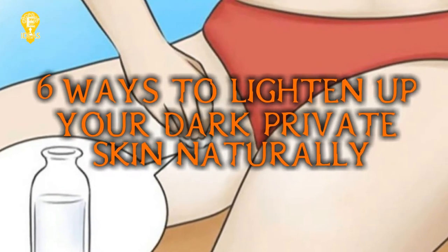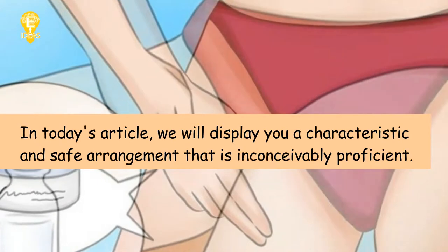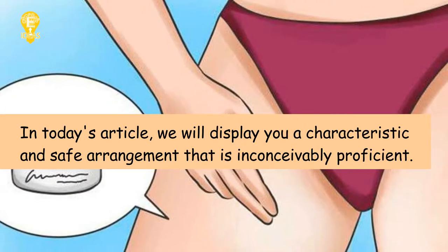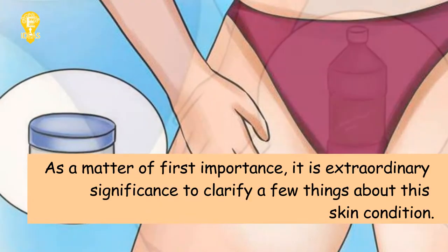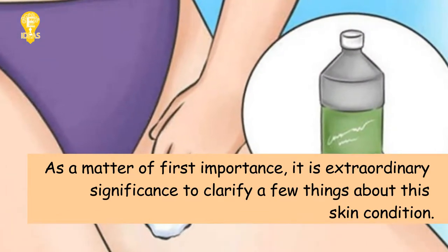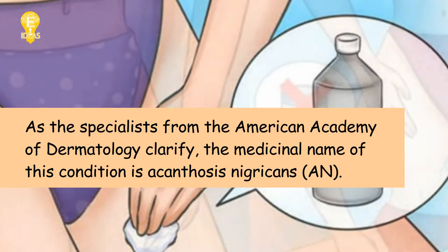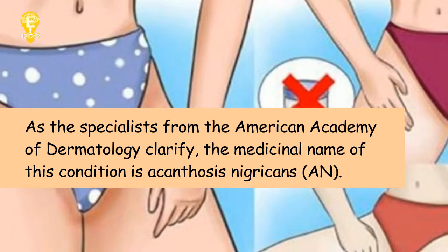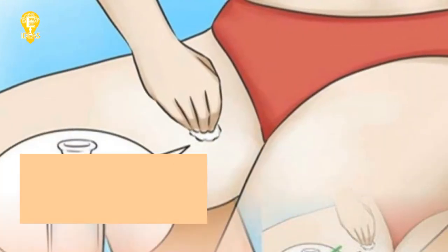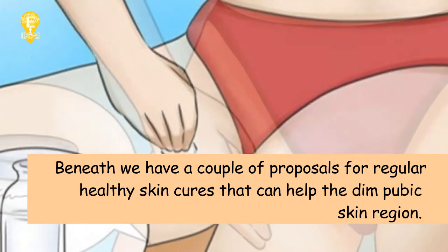Six ways to lighten up your dark private skin naturally. In today's article we will show you a natural and safe remedy that is incredibly efficient. It is of great importance to clarify a few things about this skin condition. As specialists from the American Academy of Dermatology explain, the medical name of this condition is acanthosis nigricans.